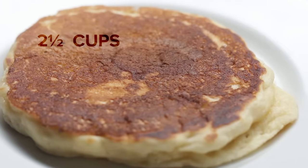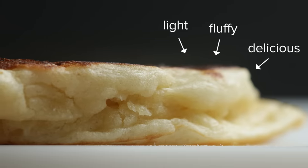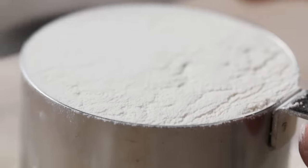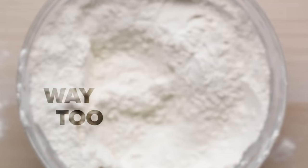We found the sweet spot is two and a half cups of flour. Your pancakes will be light, fluffy, and delicious. Pro tip: make sure you measure the flour correctly by spooning it into the measuring cup and then leveling it with a straight edge. If you scoop the flour directly with the cup or just pack it right in, whatever you make is gonna be way too dense.